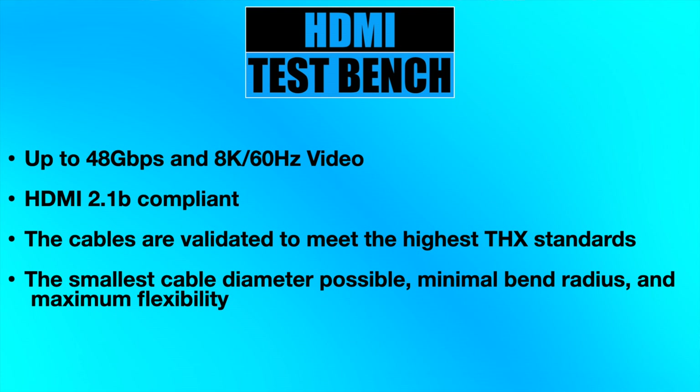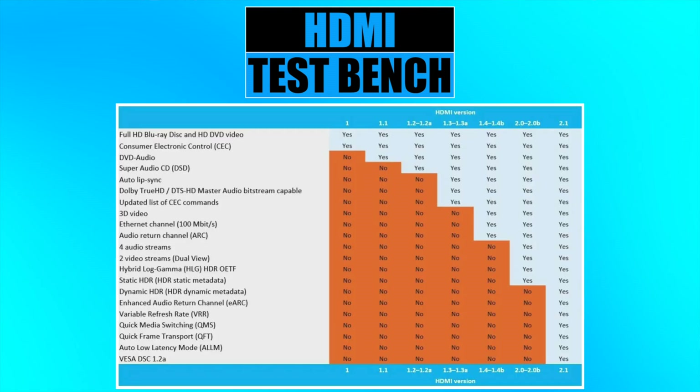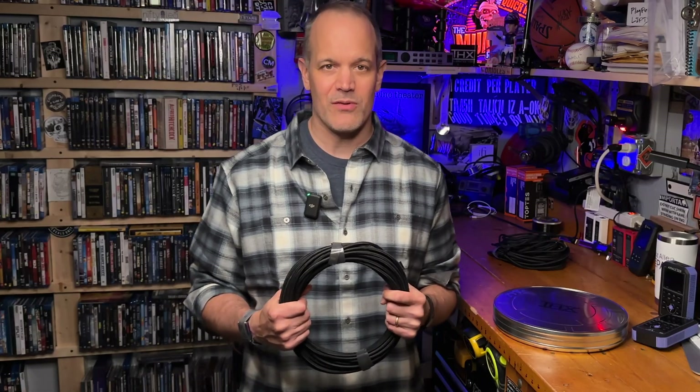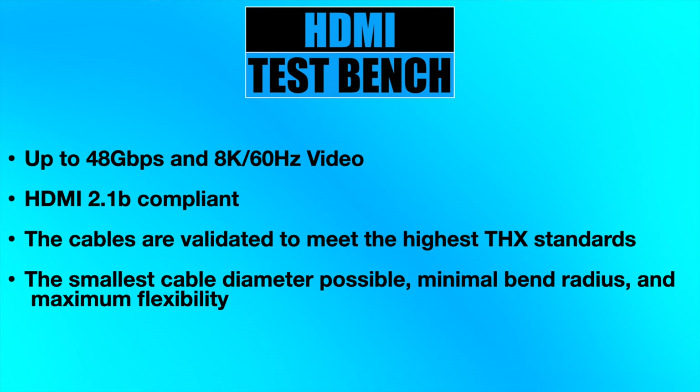Here's a look at some of the features promised by THX with its HDMI cables. You can see up to 48 gigabits per second, which allows for 8K 60Hz video, and HDMI 2.1b compliance. Assuming you have compatible equipment, you'll be able to enjoy all of the advanced HDMI features on screen. The cables are validated to meet the highest THX standards, including maximized 8K to 10K HDMI equipment compatibility, in-system reliability, stringent fitness-to-application testing, hot plugging, power sequencing, and time-lapsed pixel error testing. THX also promises the smallest cable diameter, ensuring minimal bend radius and maximum flexibility without compromising reliable signal delivery.